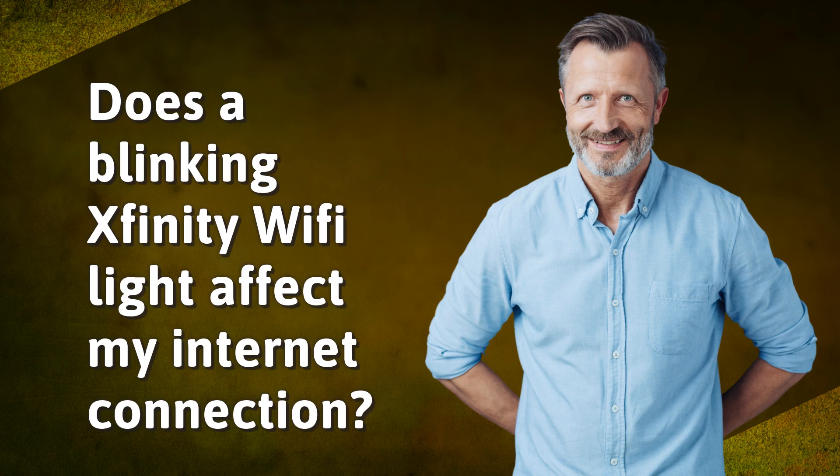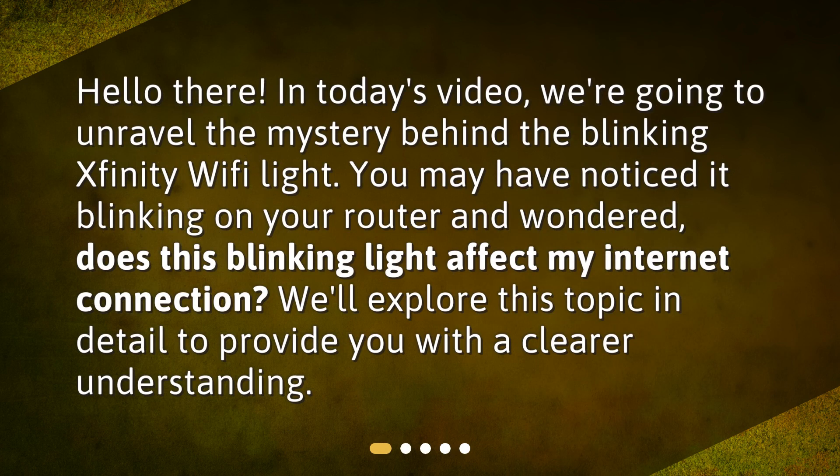Does a blinking Xfinity Wi-Fi light affect my internet connection? Hello there! In today's video, we're going to unravel the mystery behind the blinking Xfinity Wi-Fi light. You may have noticed it blinking on your router and wondered, does this blinking light affect my internet connection? We'll explore this topic in detail to provide you with a clearer understanding.